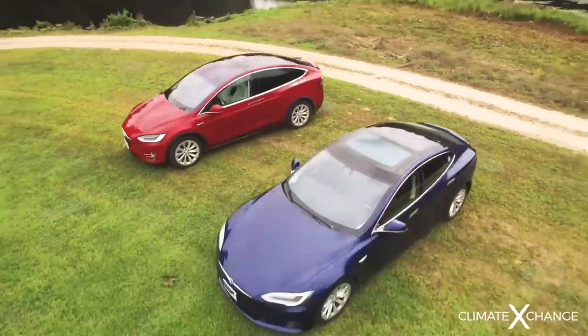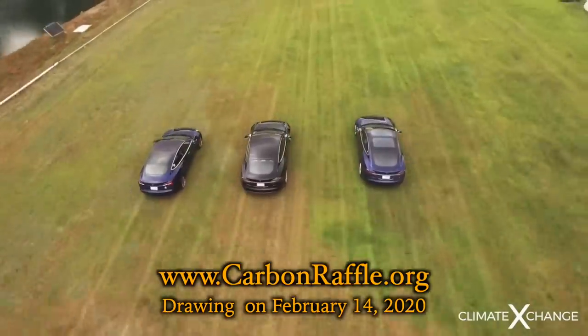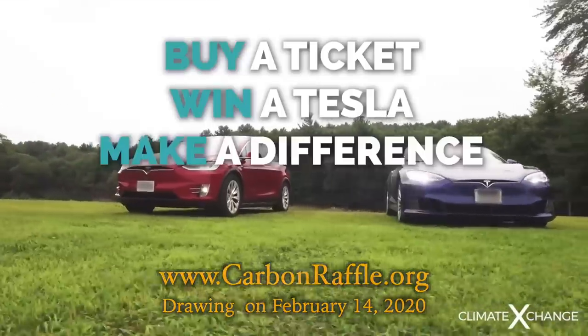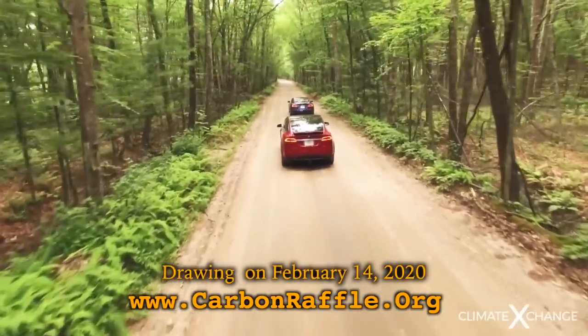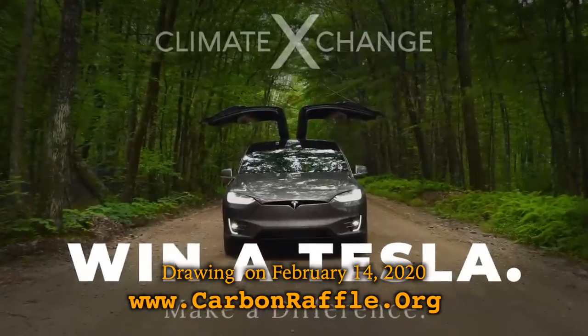First, I want to tell you about Climb and Exchange Tesla Raffle. They're raffling off a fully optioned Tesla of your choice and they'll pay the taxes for you. One raffle ticket gets you a Tesla of your choice or cash, and it helps a great cause for this non-profit. For more info, check out carbonraffle.org and good luck.